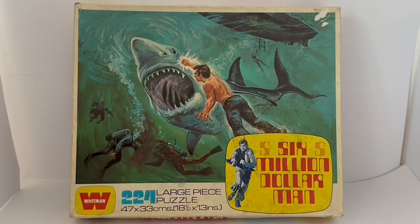Hello and welcome to another video for Miners Touch Toys, Games and Collectibles. Today we are looking at the 1976 release by Whitman from their Six Million Dollar Man series of animated jigsaw puzzles — this particular one being of Steve Austin against the great white shark. This is the box it comes in, and you can see a big image of Steve Austin fighting the great white shark underwater with underwater divers.